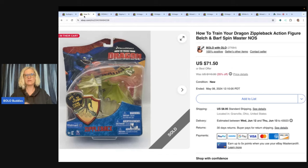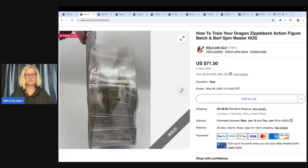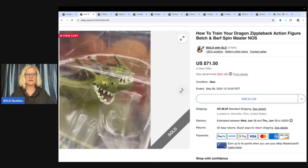The next one is this How to Train Your Dragon Zippleback action figure — Belch and Barf, Spin Master. This one took a while to sell. I listed it high and waited for the right buyer. It was on sale at 35% off and I sold it for $71.50 plus shipping. I got this at a thrift store for $0.50. I included the dimensions of the box so buyers had an idea of how big it was.